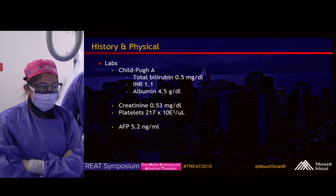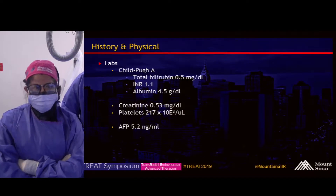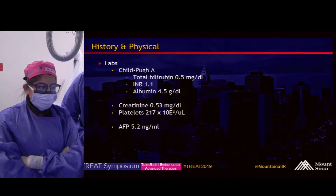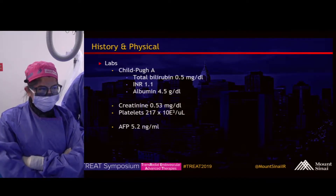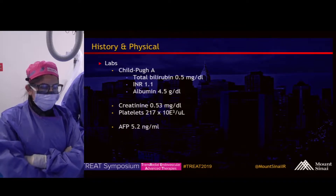Relevant labs: total bilirubin of 0.5, INR of 1.1, albumin of 4.5. He's a Child's A patient. His AFP is 5.2.